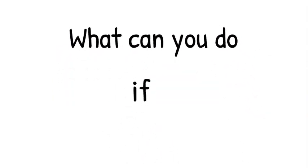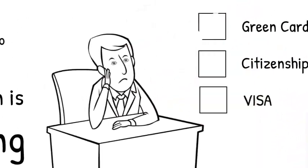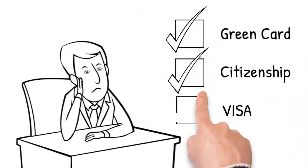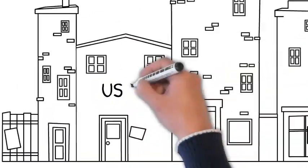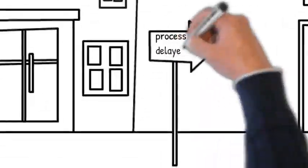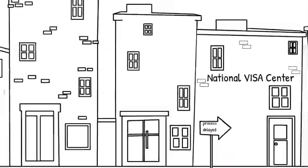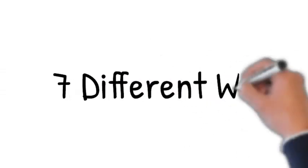What can you do if immigration is delaying your case? You applied for a green card, citizenship, a visa, or some other type of immigration benefit, and USCIS, the National Visa Center, or a consulate is just not processing your case and everything is delayed. Today I'm going to give you seven different ways to deal with a delayed immigration case.